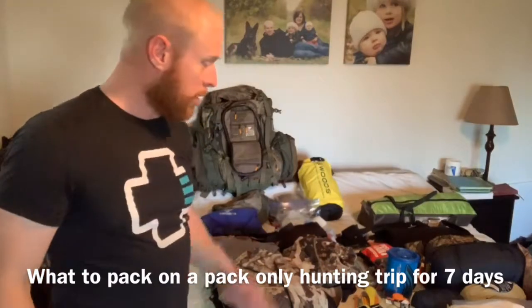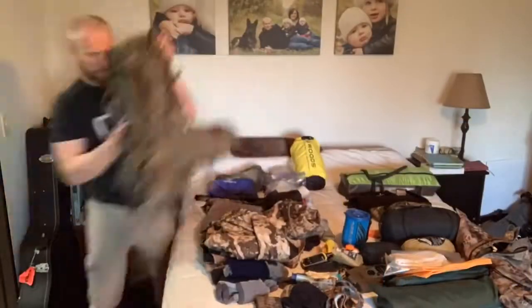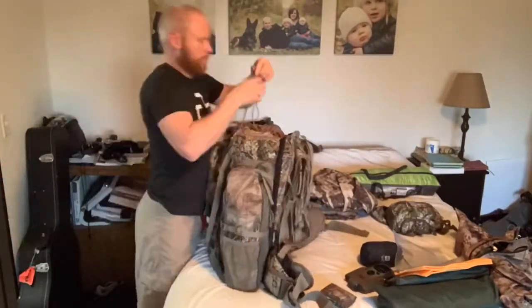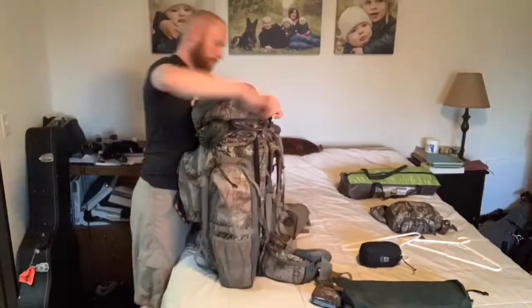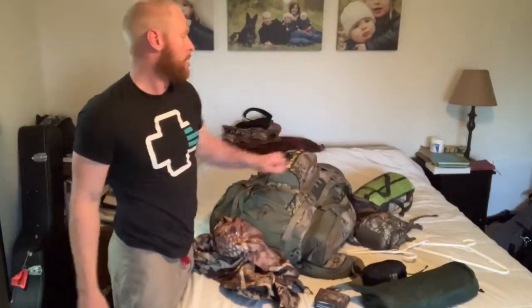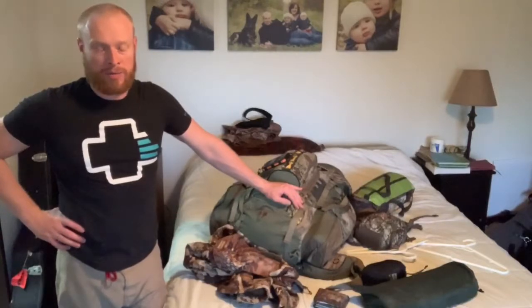Now we're going to pack all of this in. Here we go. Okay, so there we have it. I've got an extra tarp for my buddy with a rain fly for his pack, my vinyl case, my tent, just my jacket and stuff that I'll wear on the way out there. Hiking boots, gaiters, and rifle are in the truck. And we're ready to rock and roll — let's see what this thing weighs.